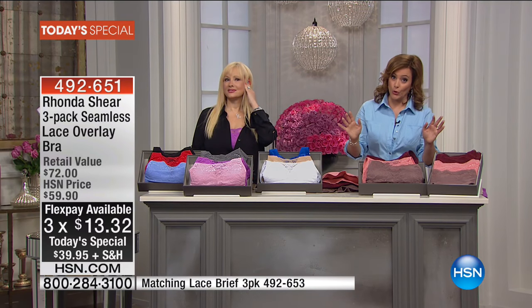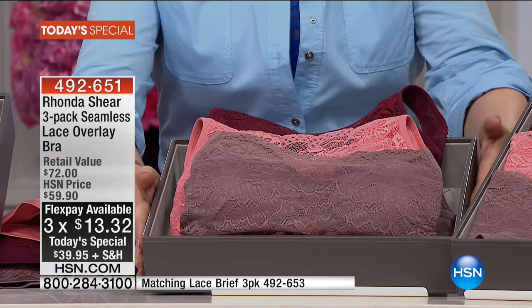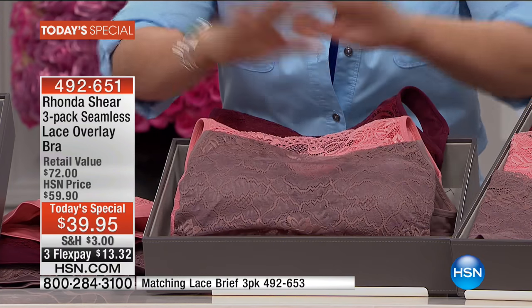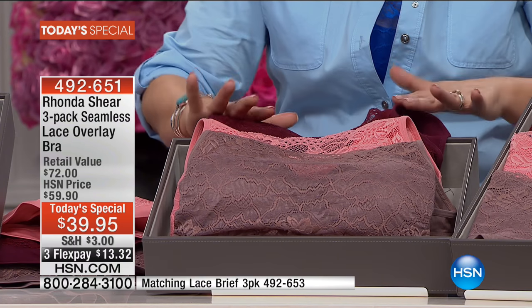We've got some great colors for you — remember, everybody gets three. The Moroccan Nights is almost gone — 200 remaining in size medium only. In the Moroccan Nights, you get the cocoa, that beautiful coral, and the wine.